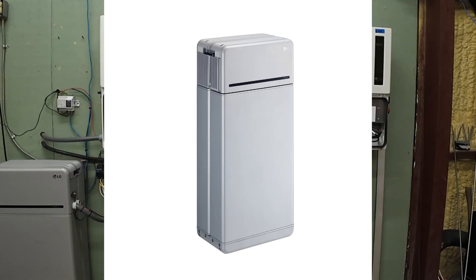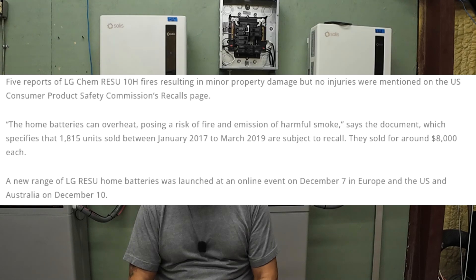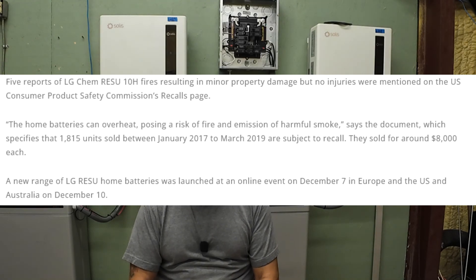LG's own recall portals point owners to serial number checks for the known affected batteries. The 16H Prime is a later generation product. There are no linked recall notices for that model on the product page. Trade and news coverage from around the 2020 recall also noted it was for the 10H. The new 10H Prime and 16H Prime have never had a recall announcement.